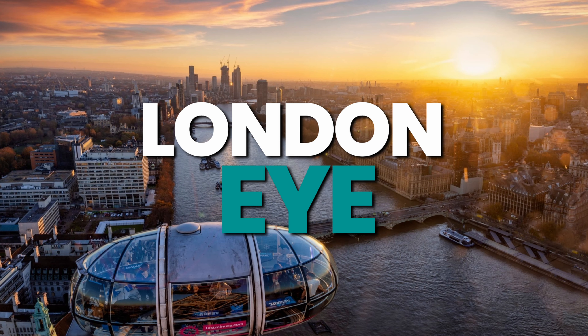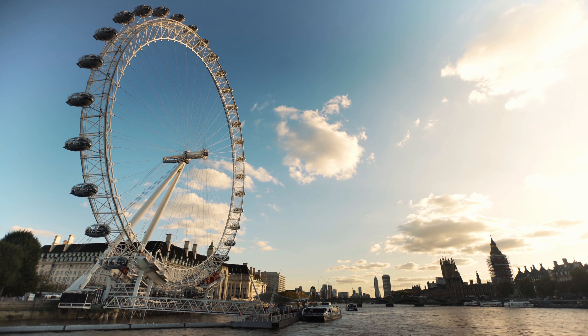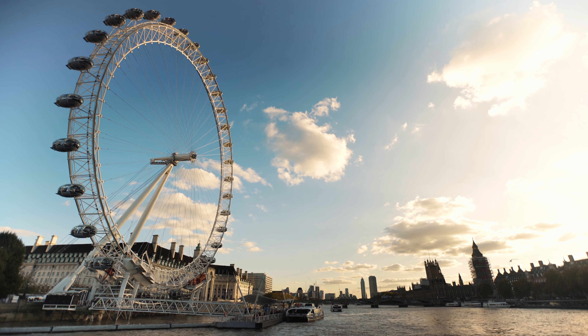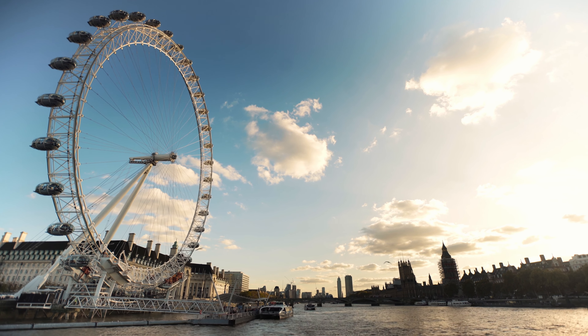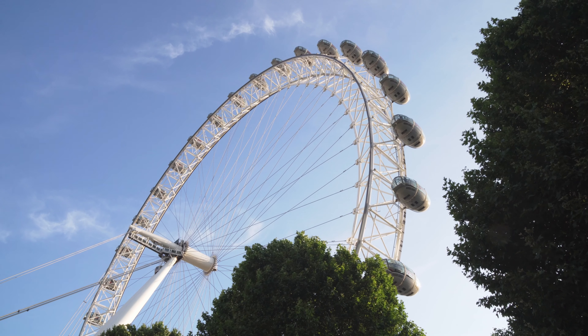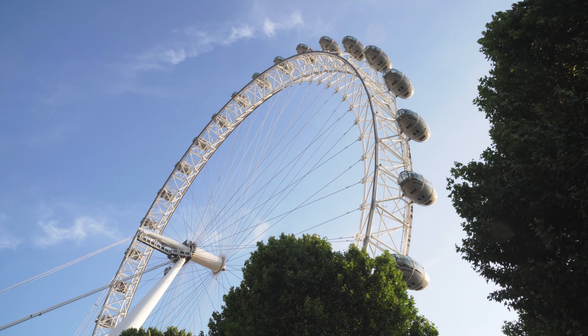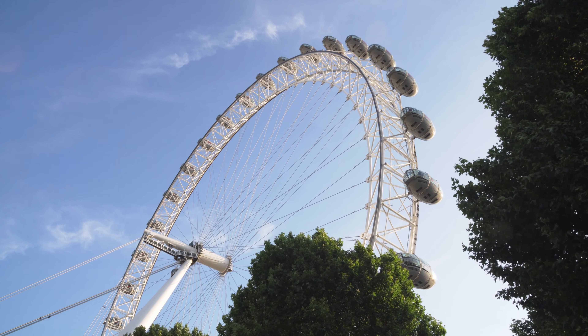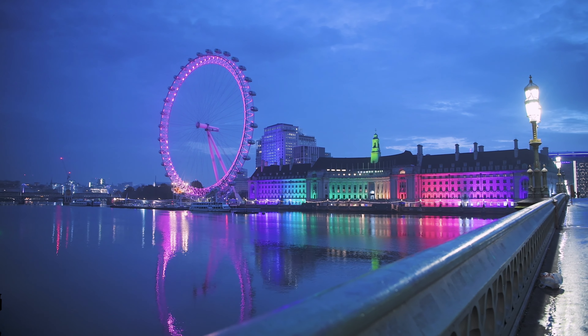The London Eye is a must-see attraction for any visitor to London. With its iconic wheel and stunning views of the city, it offers a unique experience for those looking to explore London from a different perspective. As the wheel slowly rotates, you can see Westminster Abbey, the Houses of Parliament, and Big Ben, the Tower of London, Buckingham Palace, and more. This is a great way to get your bearings and orient yourself in the city.